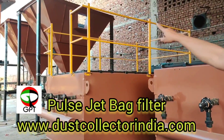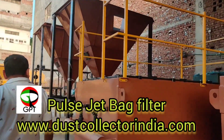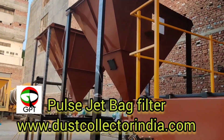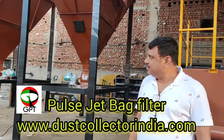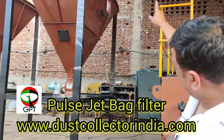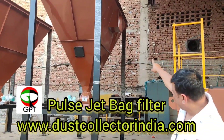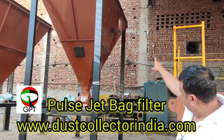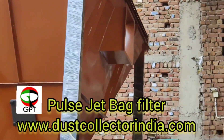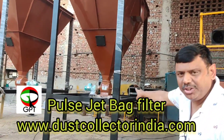This casing will go on the top of the conical hopper, as you can see over there. These are the two conical hoppers, and the casing will go on the top of this. From one side of the hopper, you can see the inlet of the dust, where the airborne dust will come in. If the dust falls down, it will come out from the rotary air lock.